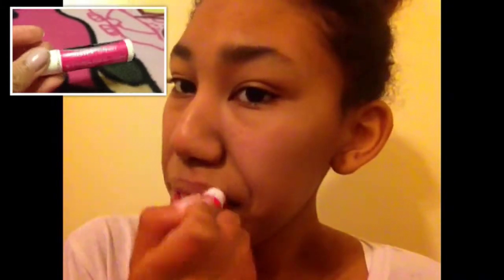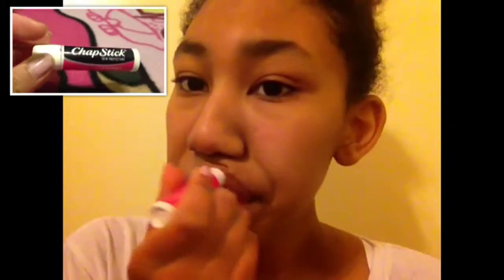First I use chapstick — this is just a dirty one, but normally I just use chapstick, any kind, like Blistex or anything.